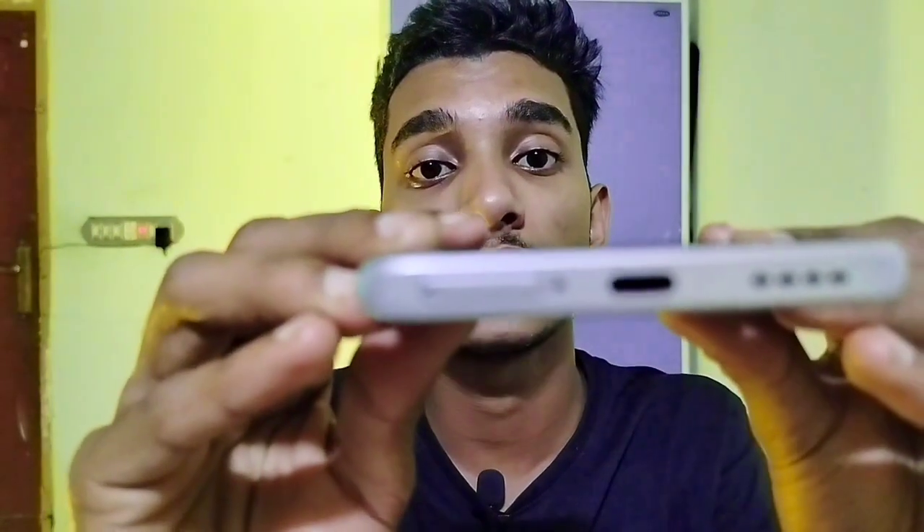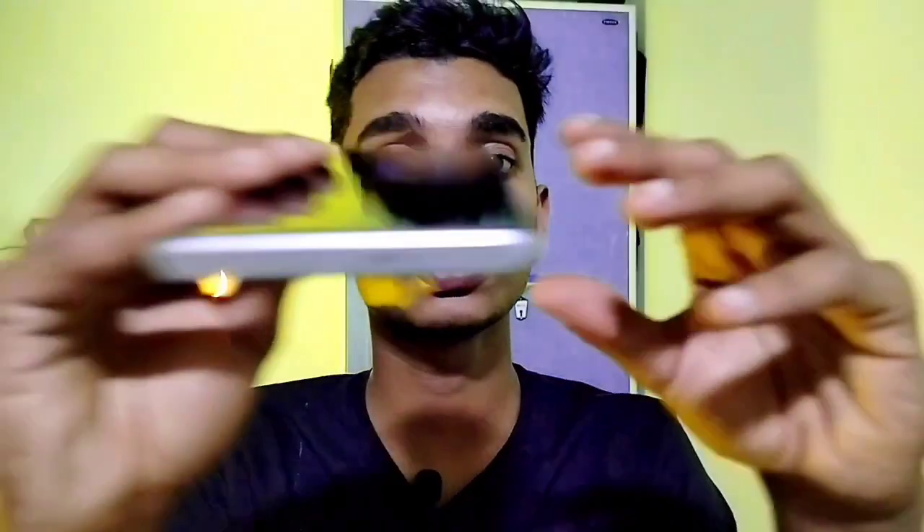The in-display fingerprint sensor and the edge display under 25,000 rupees are great features. Realme has launched this phone as a flagship killer. Regarding camera, the Realme 9 Pro Plus came with an IMX7-series Sony sensor with OIS. For normal use and gaming it's okay, but you won't get any audio jack anymore, though it does come with dual speakers.